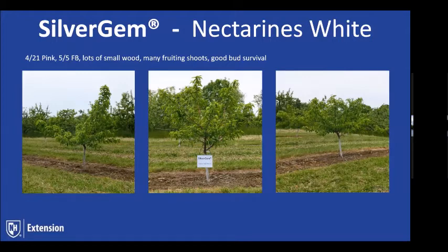Silver Gem is one of the newer nectarines out of Rutgers. It picks about 12 days ahead of Redhaven — Redhaven for us is around the 1st of August, so for you Jeremy it's probably around the 10th or later of August. It seems to have very good bud hardiness, though fruit size is not as large as Jade. We saw good bud survival this past winter. One thing we noticed is there's a good bit of small wood — lots of potential fruiting shoots.